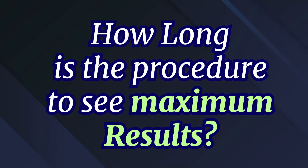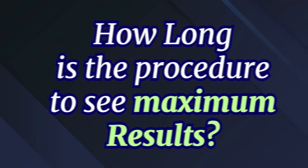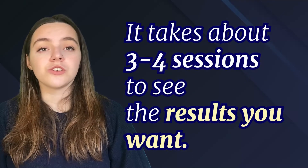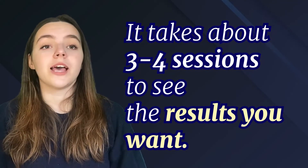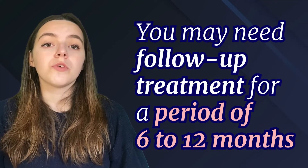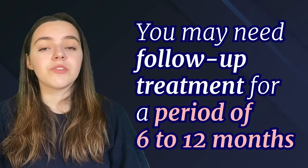How long does the procedure take to see maximum results? On average, it takes about 3-4 sessions to see the results you want. Keep in mind that so-called permanent laser hair removal is not permanent, as you may need further treatment in the future to keep your underarms smooth. For example, you may need follow-up treatments for a period of 6-12 months, or whenever the hair grows back.